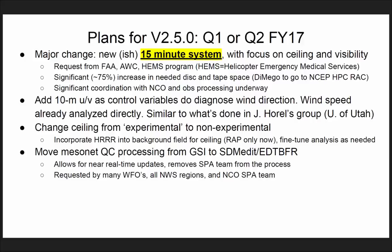We're also adding U and V as control variables to diagnose wind direction. With that in place, the wind analysis will be similar to what John Horrell is doing at the University of Utah. Basically, we're moving away from the GSI standard of using stream function and velocity potential to analyze U and V. We'll also be changing the ceiling analysis from experimental to non-experimental, implemented in August for the first time. We'll start moving the mesonet QC processing from the GSI to FBM — this will allow for near real-time updates.